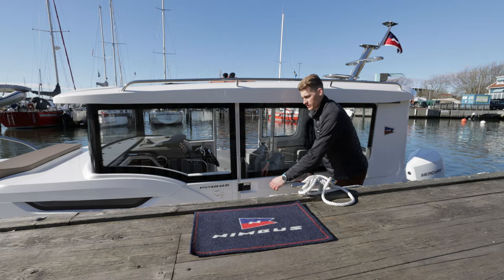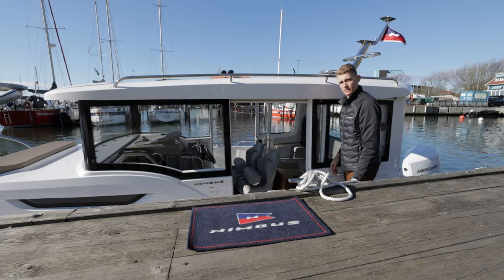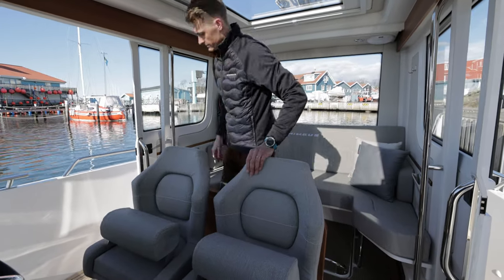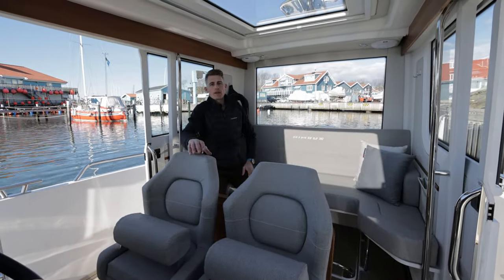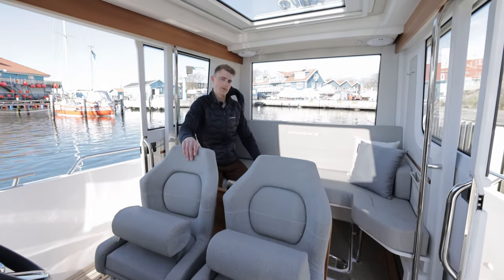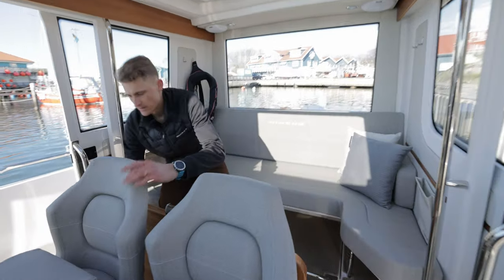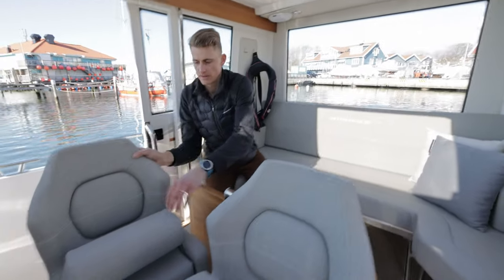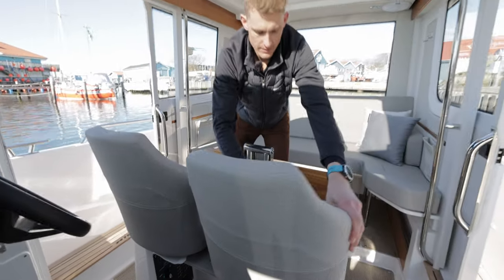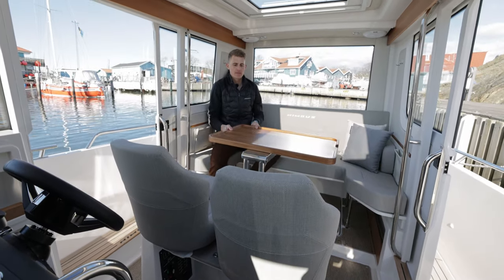We have two large sliding doors that give a wide passage while entering the cabin. The cabin offers a driver seat, passenger seat, and a sofa for three people to face forward while driving. The chairs can also be easily turned to make a full seating arrangement.